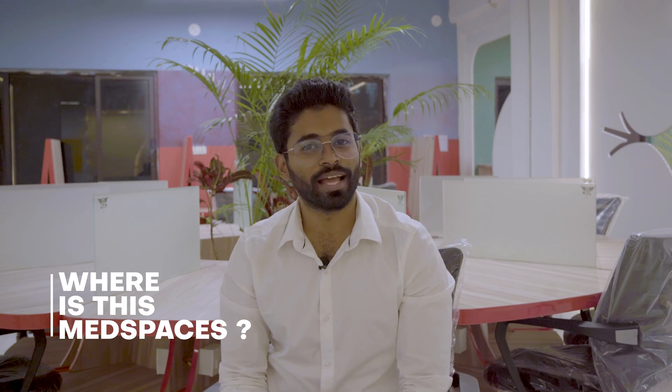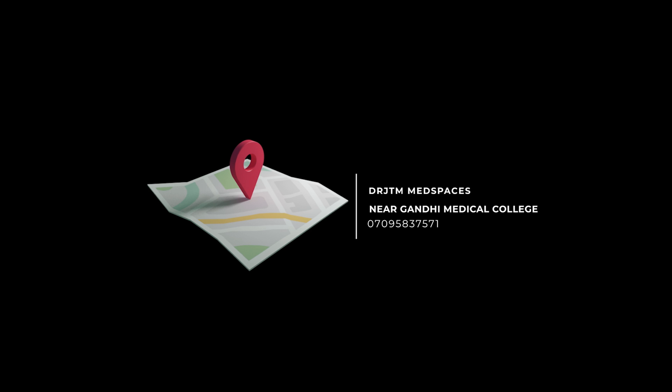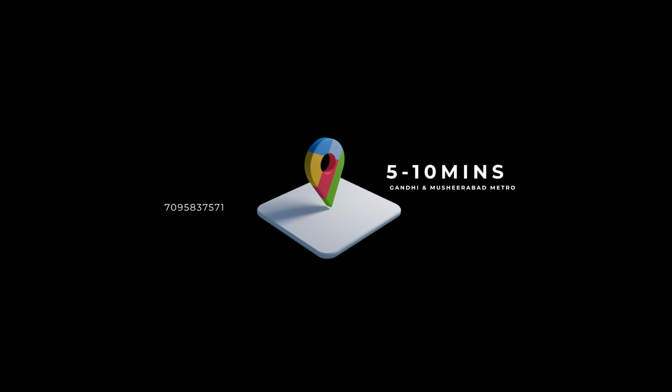So where exactly is Med Spaces? As I mentioned in my previous video, it is in Hyderabad — the precise location is in Secunderabad, just opposite Gandhi Medical College and General Hospital, opposite to pillar number 1037B. It is just 2 minutes away from Gandhi Medical College, and 5 to 10 minutes away from Gandhi and Mushirabad metro stations — and 5 to 10 minutes away from all the medico hostels in and around the area.